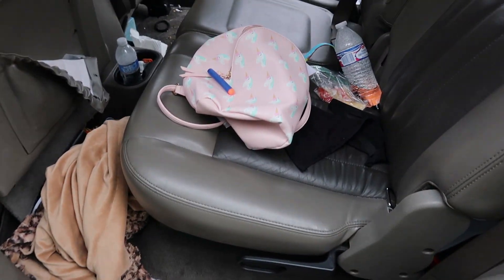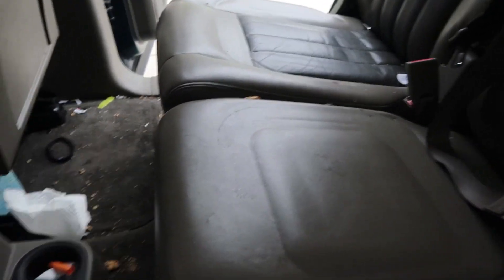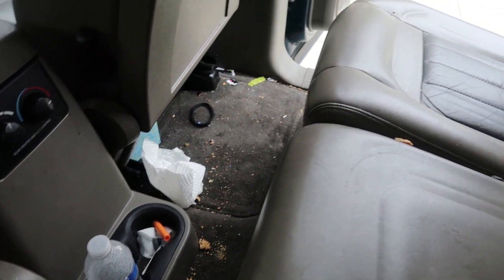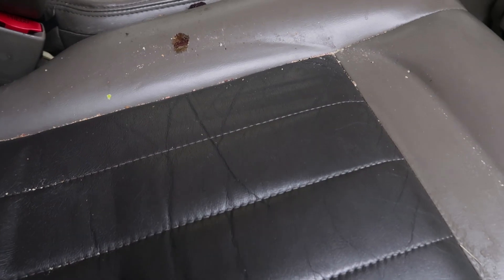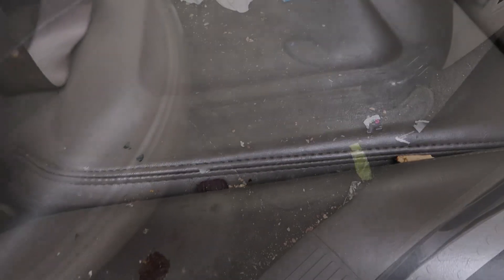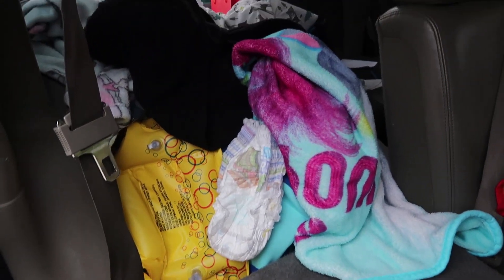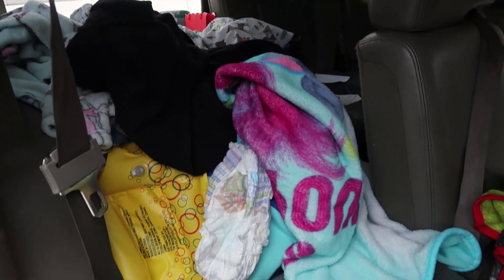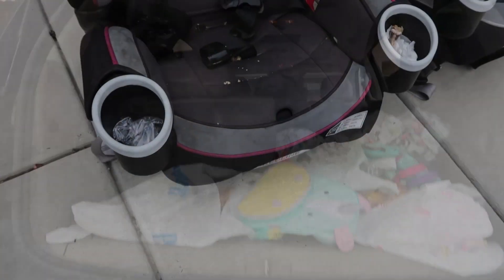I just removed the car seats from the car — I will show you guys what those look like; I need to wash them. Look at all this crap back here — that's ridiculous. Here is what the car seats look like.